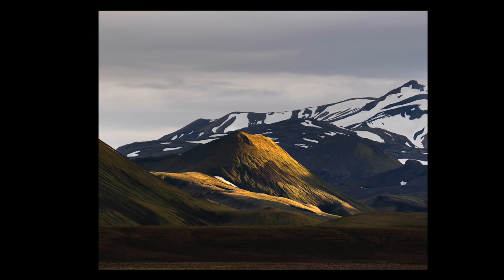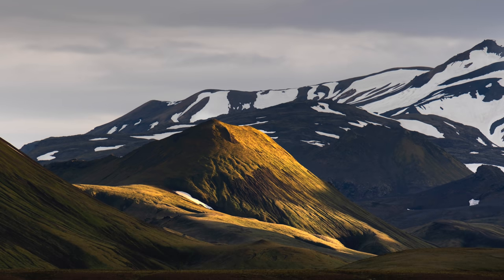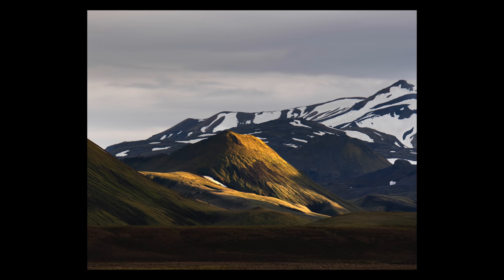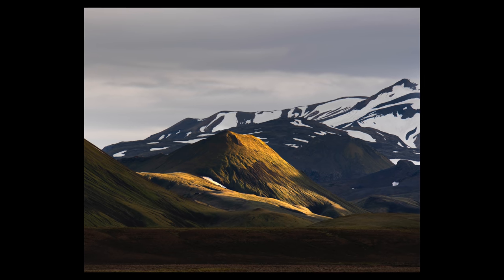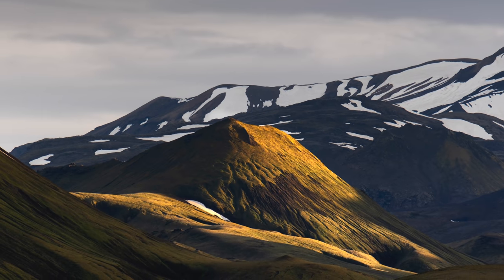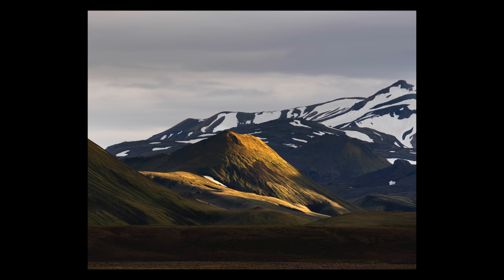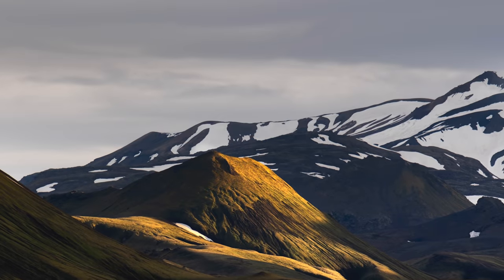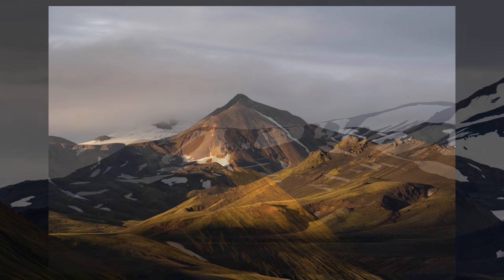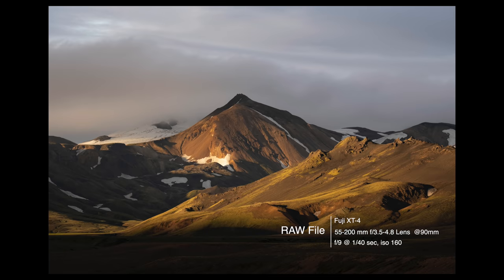It always amazes me how light will transform the ordinary into the extraordinary, and how important light is in not only landscape photography but photography in general. Now I'm not suggesting that this photograph is extraordinary — it's not that interesting other than the light being really great on the peaks. Basically I just photographed for the light. My point is that light has the ability, no matter what the subject is, to transform the ordinary into the extraordinary.